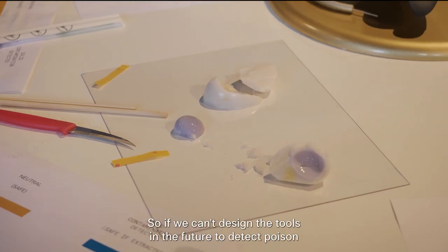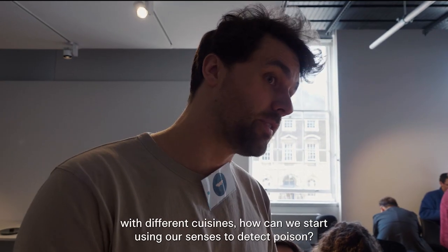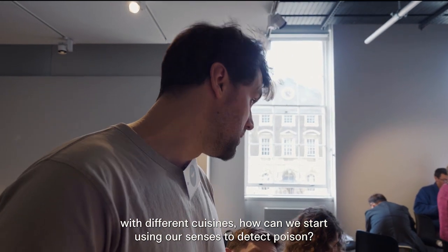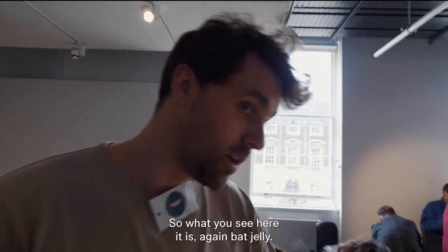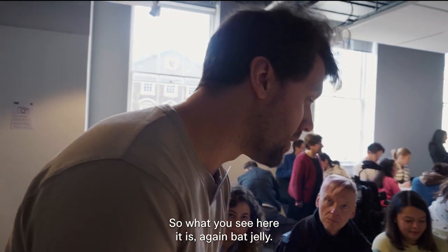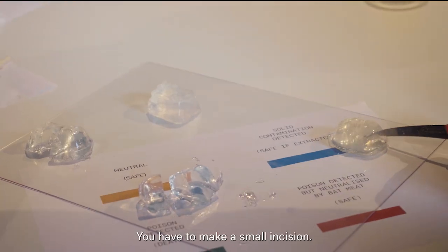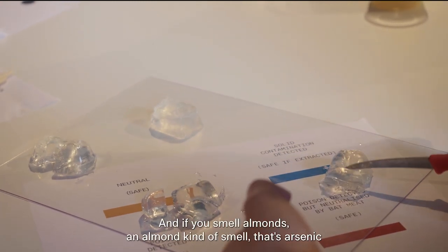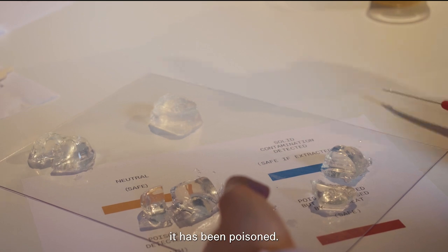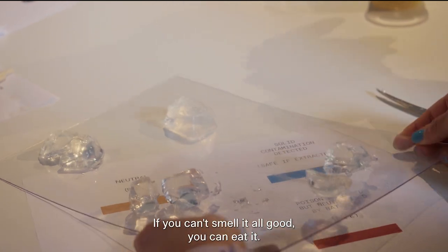If we can't design the tools in the future to detect poison with different cuisines, how can we start to use our senses to detect poison? Historically speaking, arsenic smells of almond. So what you see here is a bat jelly. You have to make a small incision, and if you smell an almond kind of smell, that means arsenic has been detected. If you can't smell it, all good — you can eat it.